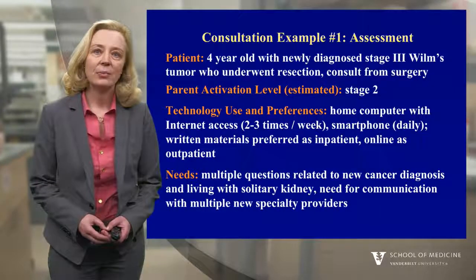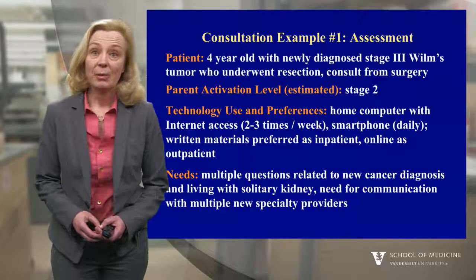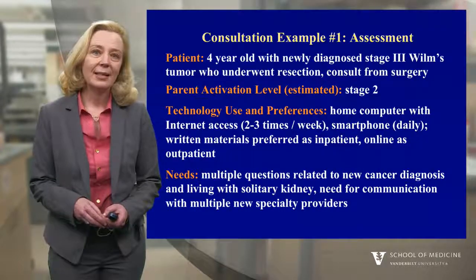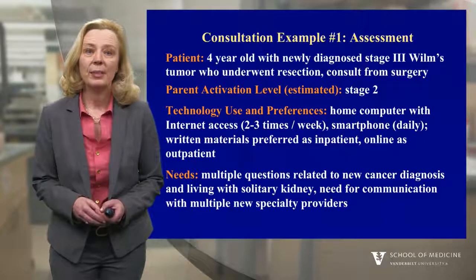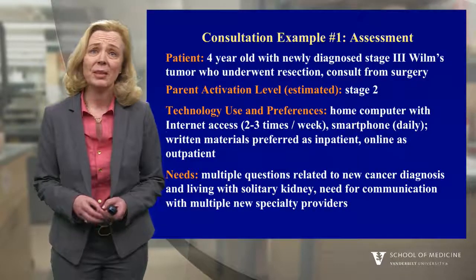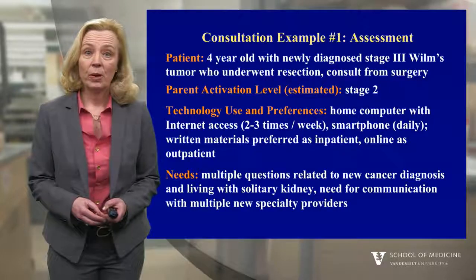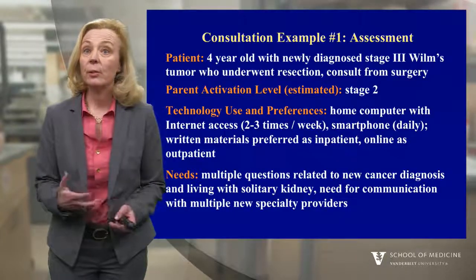The first case is a four-year-old boy who came into the hospital with vague abdominal symptoms and was diagnosed with a stage 3 Wilms tumor — that's a kidney tumor. The tumor was resected and this consult came from the surgery team. It was deemed to be a stage 3 tumor, so the patient would require chemotherapy and radiation. We assessed the level of activation of the family to be approximately stage 2. They had some knowledge and confidence but were a little overwhelmed to take action. This was a very technologically savvy family. They had a home computer and a smartphone they used daily, preferring online materials at home. They had multiple questions about the new cancer diagnosis and how to manage this active four-year-old with only one kidney.